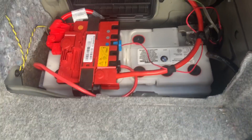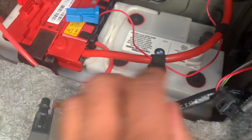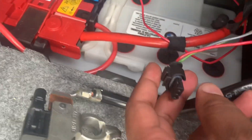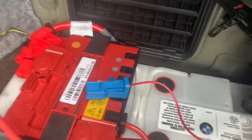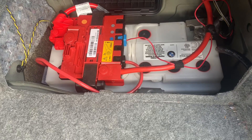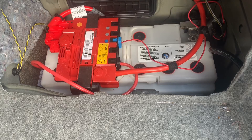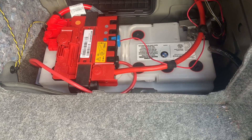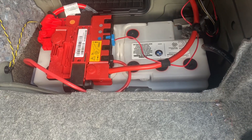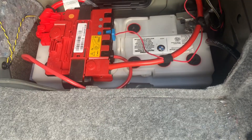I even took it apart a little bit just to see if there was anything wrong — I don't see anything. Leave some comments on what you know about the IBS sensor. It is very vital to the vehicle and can cause some electrical problems if not treated properly. Keep an eye out on it and have it replaced when you can. Comment, like, subscribe, and thank you for watching.